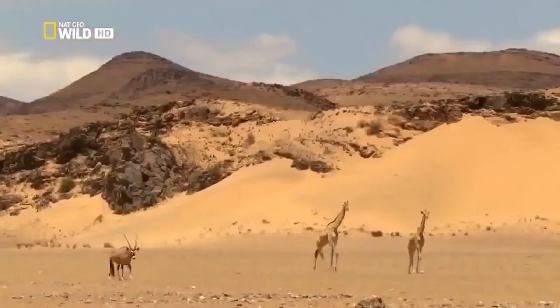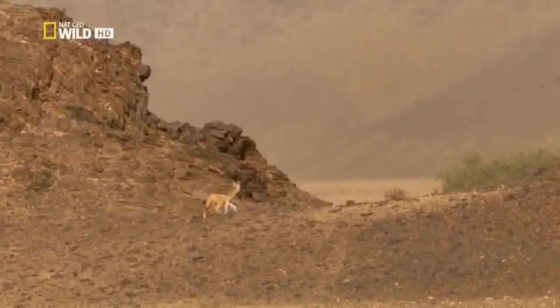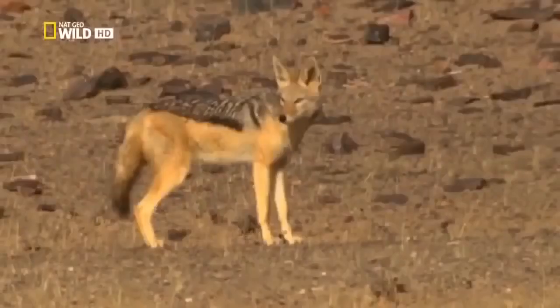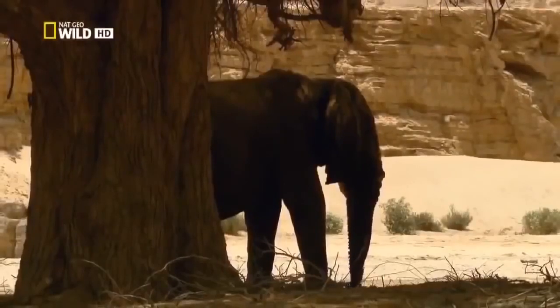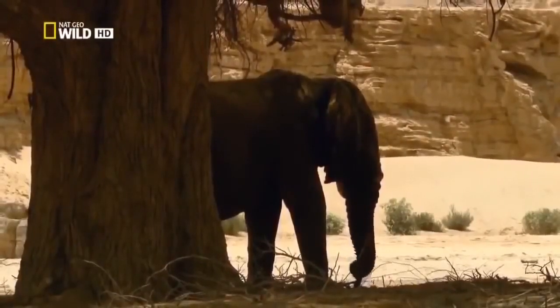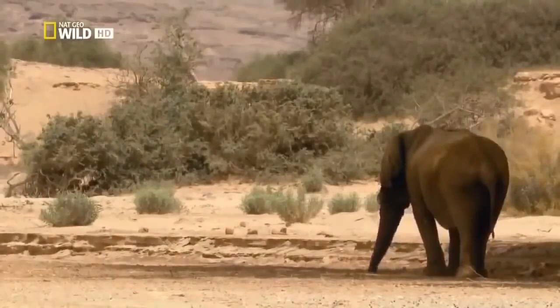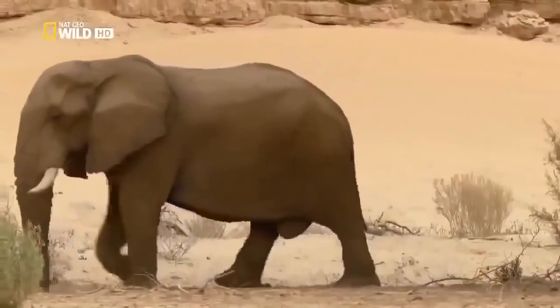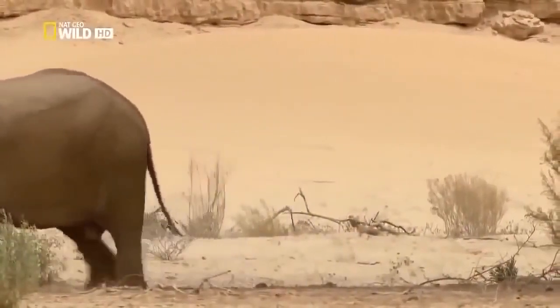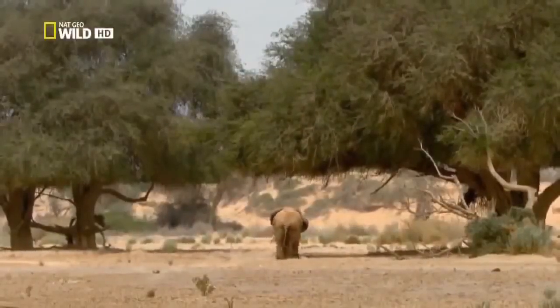Scarcely any animals are left in the valley. Even the jackals are leaving. In their search for food, they will move along the Huanib Valley until they reach the coast. Only One Tusk is too old and too tired for the trek. The one thing that could save him now is rain that would let soft grass grow. With this slim hope, he remains behind.